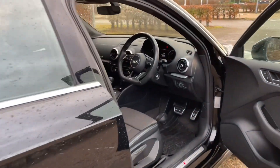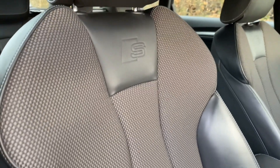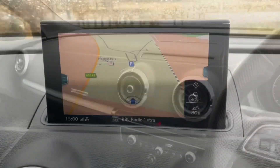Your front seats have a wide range of adjustability to make sure you and your front passenger get as comfortable as possible. That also means you are going to find your perfect driving position when paired with your multifunctional adjustable steering wheel.